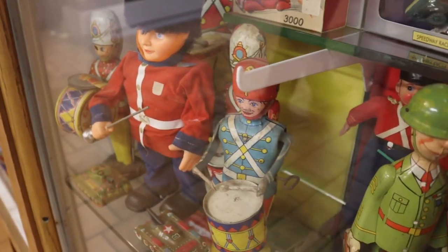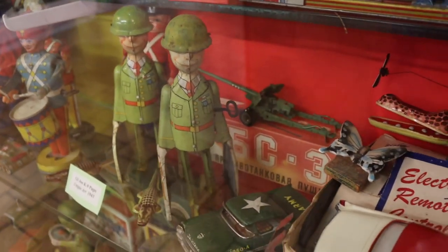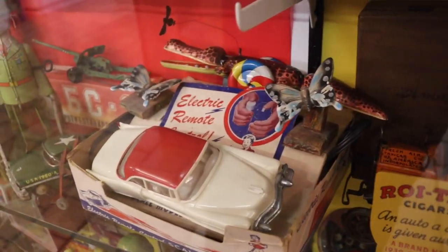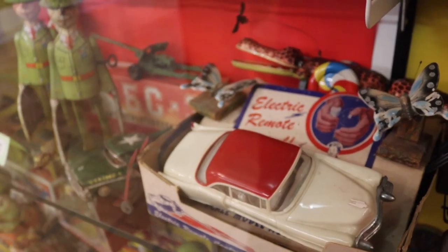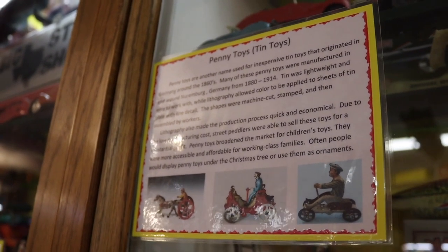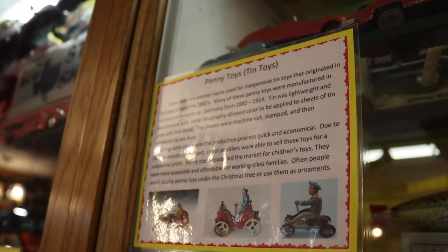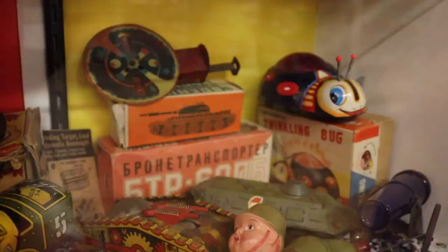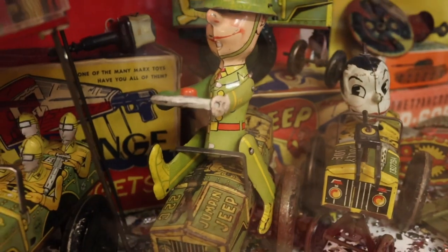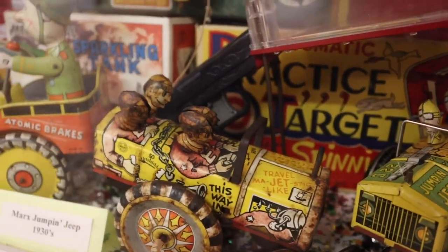Everything we find in this first set of displays are all wind-up toys — tons and tons of wind-up toys. There are so many cool ones in here, and this one even says it has an electric remote control. A little fact about penny toys or tin toys: these are an inexpensive toy that originated in Germany in the 1860s, so several of these fall under that category. They even have little military ones — these are called the Mark's Jumpin' Jeeps from the 1930s.